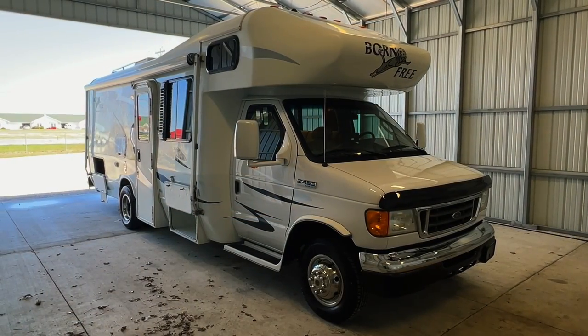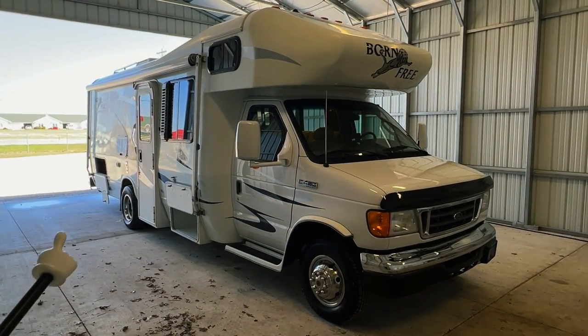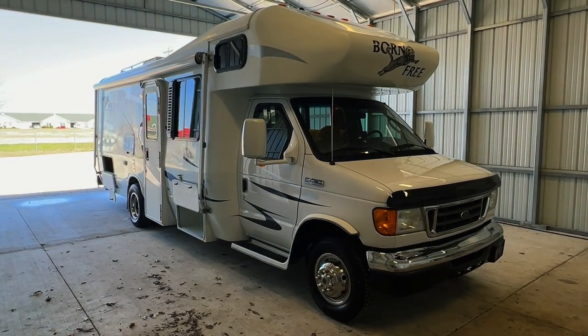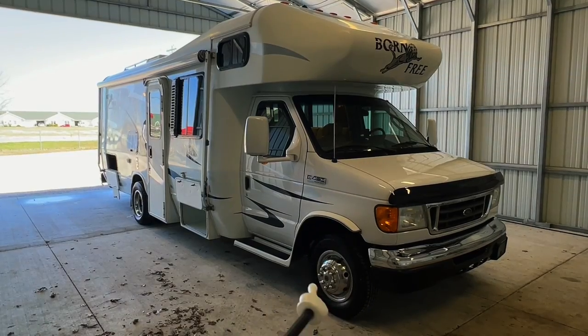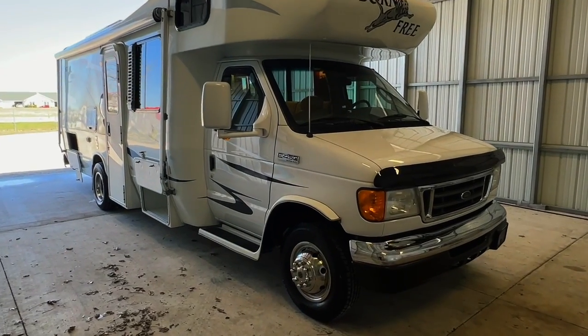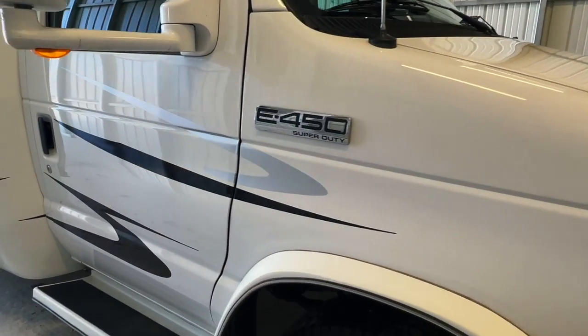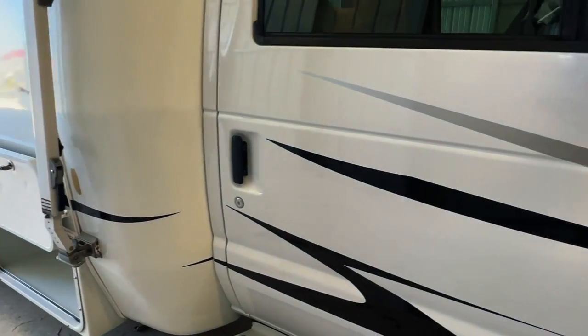Alright folks, we're going to go around the outside of this 2006 Born Free 26RB. This RV measures 26.5 feet bumper to bumper with a 15-foot manual awning. The tires have 01/19 date codes. This Born Free is built on a Ford E450 chassis with a 6.8-liter V10 engine and 64,524 miles.